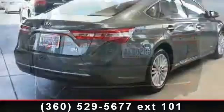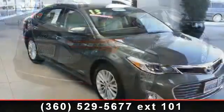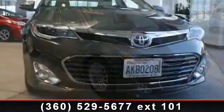Some of the top features included with this vehicle are: security system, AM FM stereo, auto dimming rearview mirror, front reading lamps, front side airbag, keyless start, and power door locks.